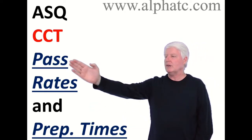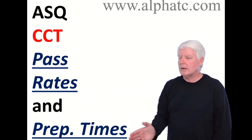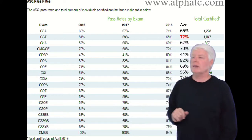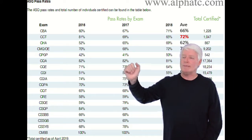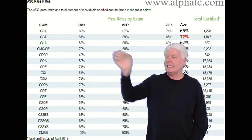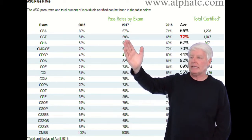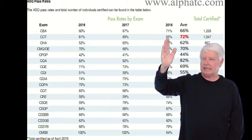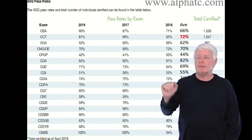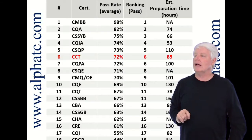We're going to talk about using historical data — what are the pass rates for this exam and how much time, it's an estimate of course, but how much time will it take a student to prepare for this exam and successfully pass it. I went to the ASQ website because they have all the information on the percentage pass rate on their exams. CCT in 2016 was 81%, 2017 a huge drop to 69%, 2018 65%. I've taken this exam and I'm surprised it's that high — it really is a challenging exam and you have to study hard for it. So on average we'll call that a 72% pass rate over the last few years.